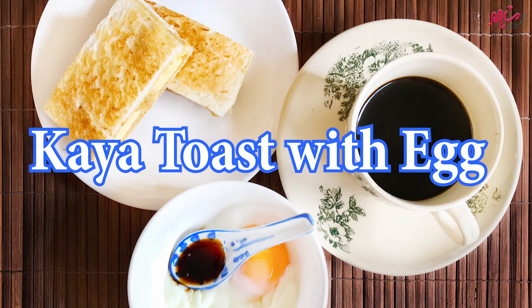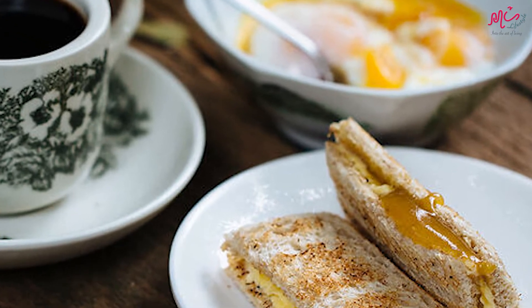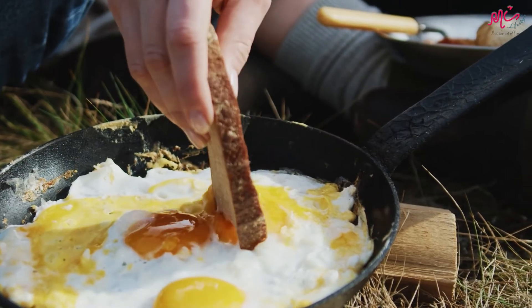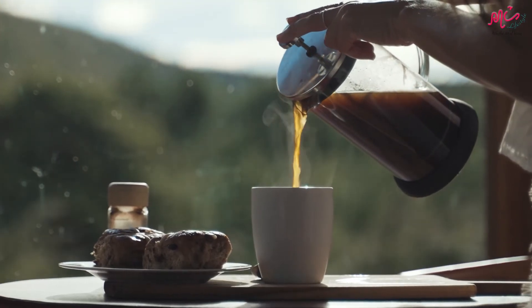Fourth, Kaya Toast with Eggs. This is a classic Southeast Asian breakfast combo — toast slathered with butter and kaya, served with soft-boiled eggs. Have it with a cup of hot coffee, the way locals do.